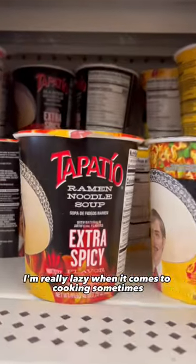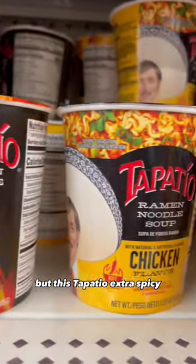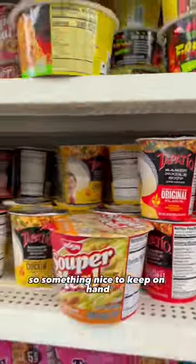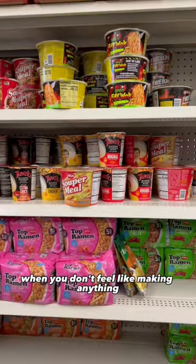I'm really lazy when it comes to cooking sometimes, but this Tapatillo extra spicy chicken flavor ramen is really good, and the original is good as well — so something nice to keep on hand when you don't feel like making anything.